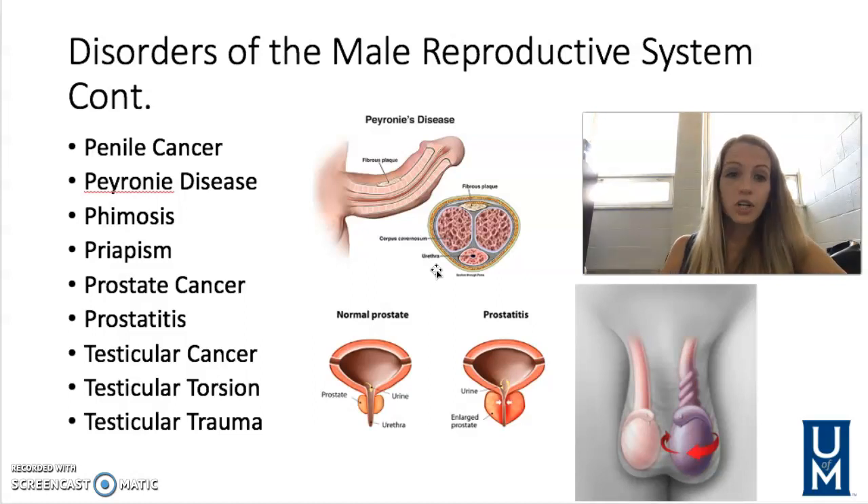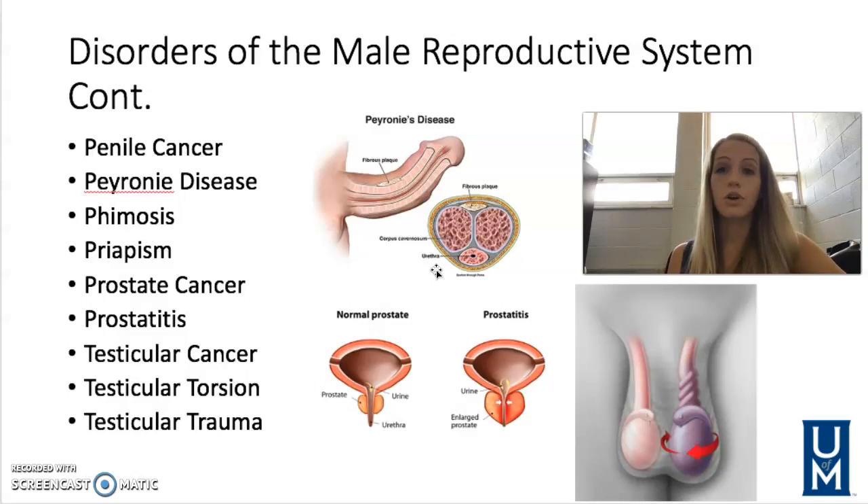Testicular cancer affects mainly men ages 15 to 40 — so early detection is super important. You can do at-home testicular cancer screenings once a month to make sure there are no new lumps in the testicles. Diagnosis is made by ultrasound or other radiological testing, biopsies, and blood testing for tumor markers. The treatment of choice is removal of the testicles, depending on the staging and severity.